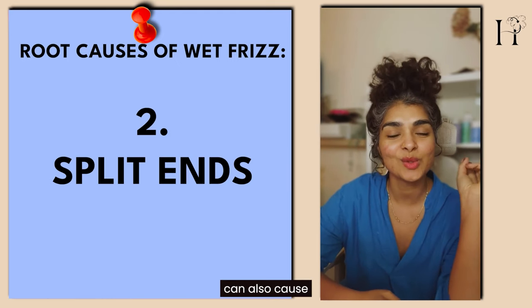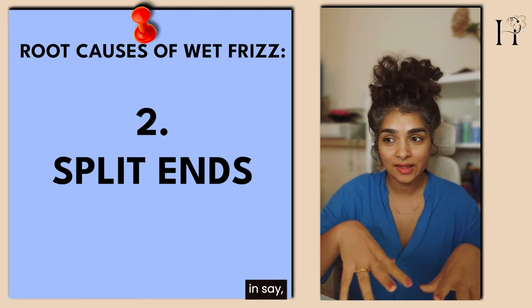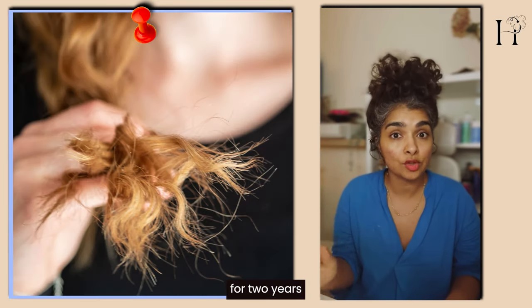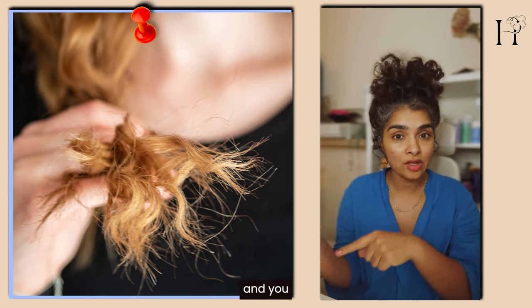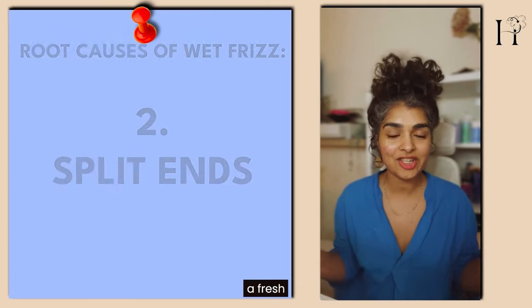Split ends can also cause wet frizz. If you haven't had a haircut in over eight months, one year, or even two years or more, and you have wet frizz, then you know it's time for a trim — get a fresh haircut.